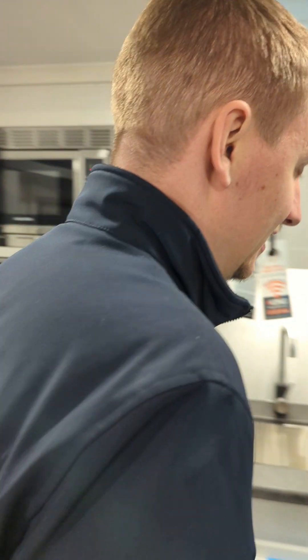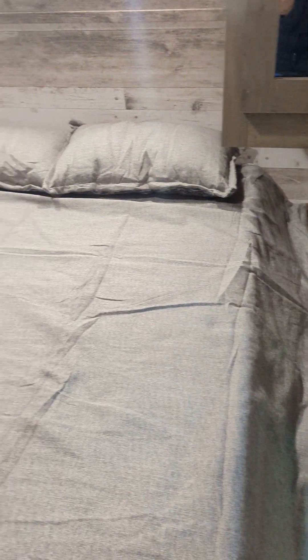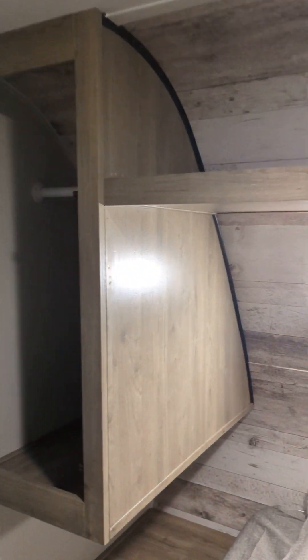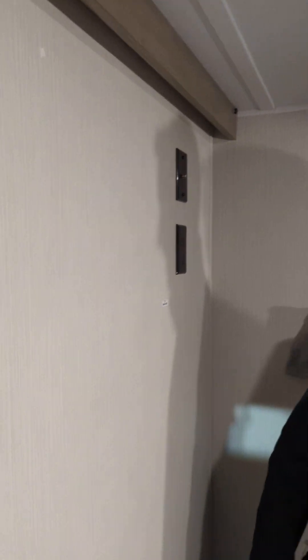For something that's a half-ton or SUV towable, this is an amazing unit. Going into the master — you've got room on both sides of the bed, electrical connections and charging ports on both sides. Queen size bed with pretty deep storage, and your clothes storage going all the way to the back. There's a little storage area up top, a small cubby. You get your TV outlet and a backing plate if you wanted to mount a TV bracket in there too.